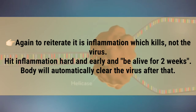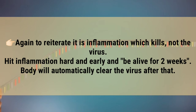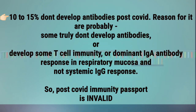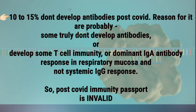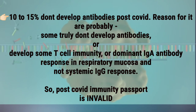To reiterate — it is inflammation which kills, not the virus. Keep inflammation treated hard and early. If you can manage the first two weeks, the body will automatically clear the virus after that. Note that 10–15% of patients do not develop antibodies post-COVID, either because they truly don't develop antibodies, develop T-cell immunity, or mount a dominant IgA antibody response in the respiratory mucosa rather than a systemic IgG response. Therefore, a post-COVID immunity passport is invalid.